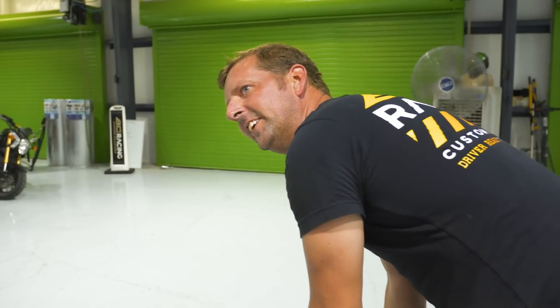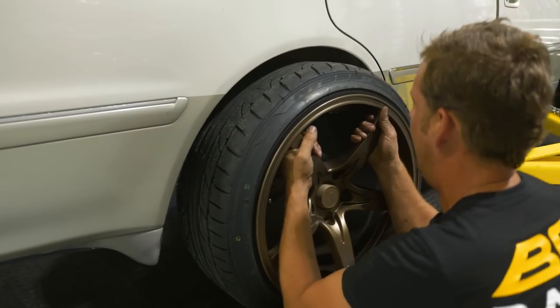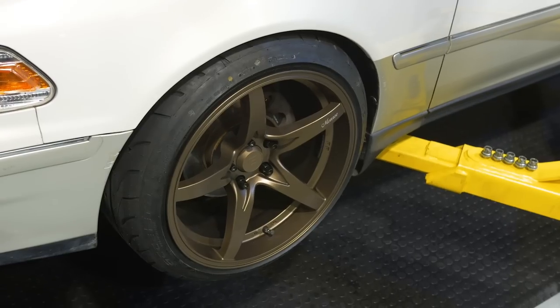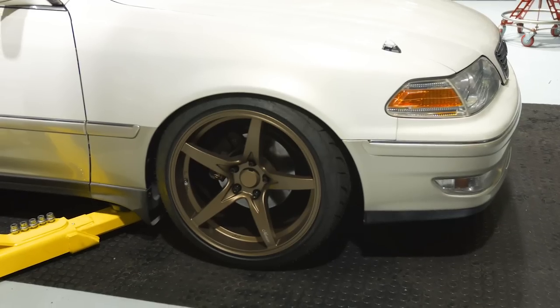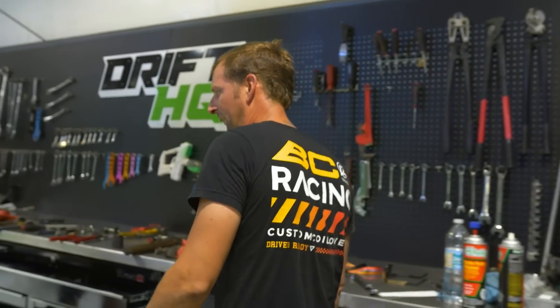Yo Chris, check out these new Stage wheels we got for this bad boy — flow form design, baby. So that wraps up our three-part series. Thanks for watching how to convert your grandma's Camry into a sweet drift car or a sweet daily — you can be stanced with it, you can be race car with it. Either way it's going to drive a whole lot better now with all the new upgraded parts, and it doesn't look like you're 80 years old driving this thing anymore.